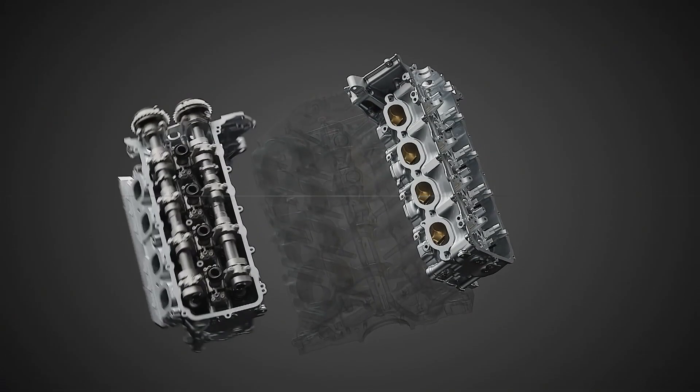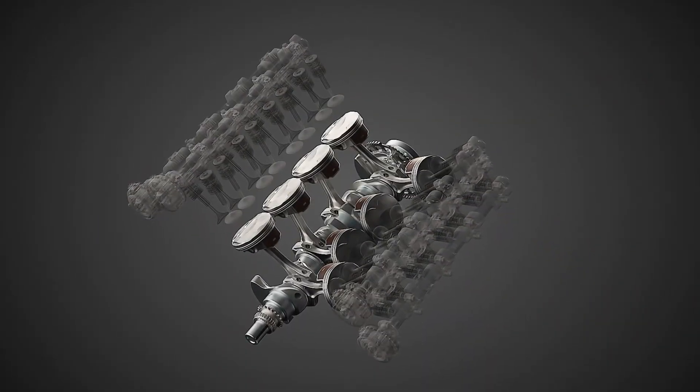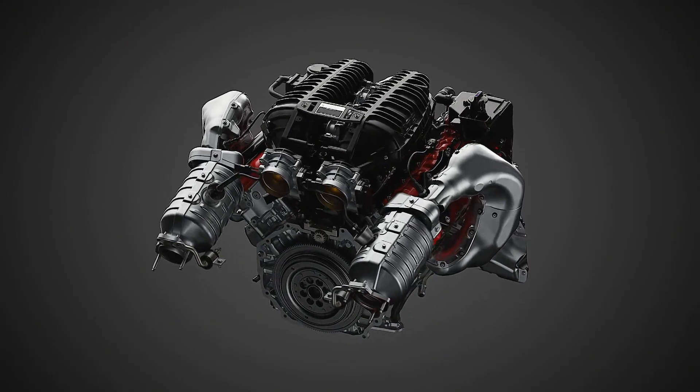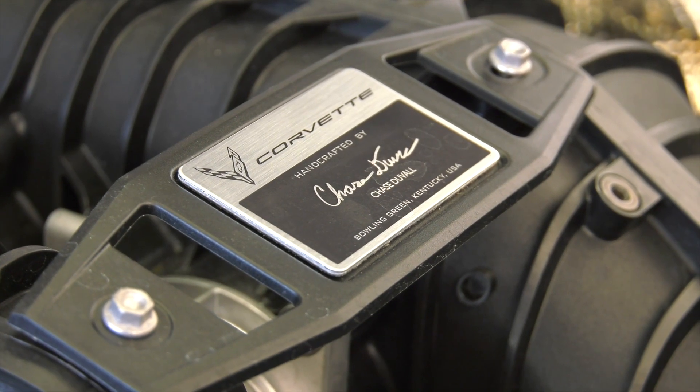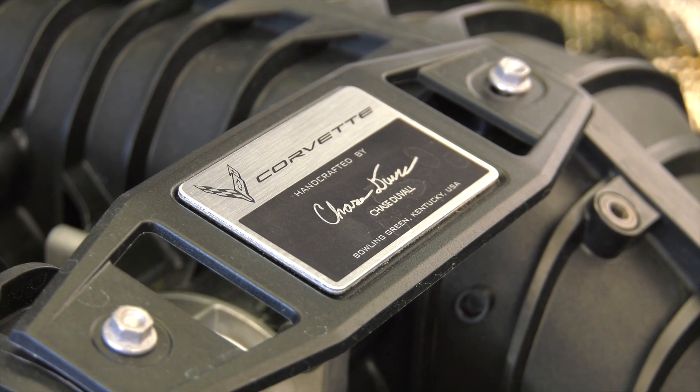Hand-built. The LT6 is hand-assembled by master engine builders at the Performance Build Center within the Bowling Green, Kentucky Assembly Plant. Builders use precision tooling and hand-fit pieces of the engine to meet Chevrolet's exact specifications. Each engine features a plaque on the intake manifold with the signature of the technician who crafted it from start to finish.